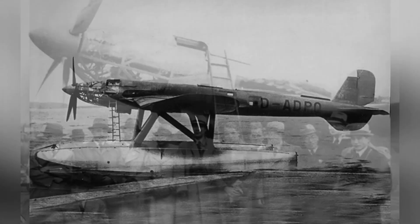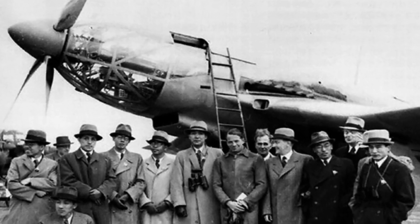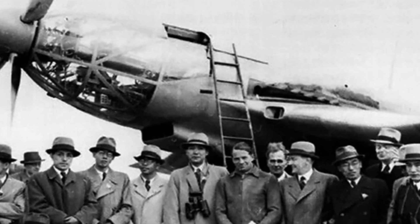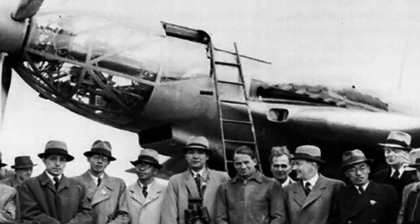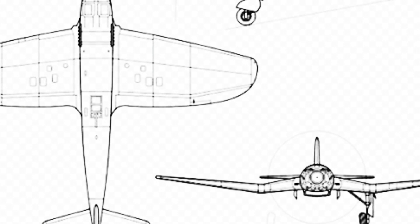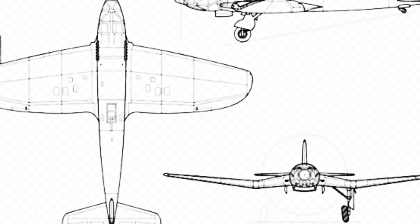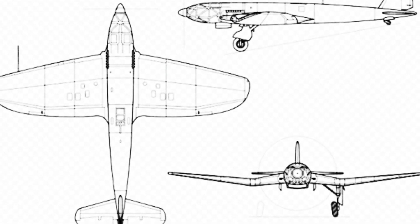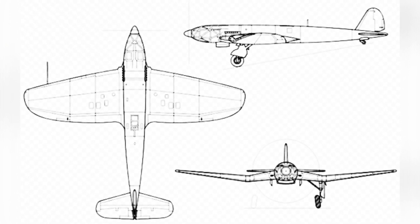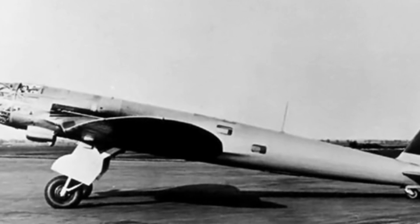Japan assembled and tested them, which had a certain influence on their aviation development. The He 119 was not a regular German military aircraft, but rather a private project of the Henschel company, which had some impact on its subsequent service. Besides test flights, Germany used some of the aircraft as engine test platforms rather than deploying them in combat. During the rapidly developing technology of World War II, the He 119's speed advantage quickly disappeared, with only its maximum range of over 3,000 kilometers remaining somewhat attractive.